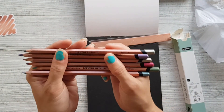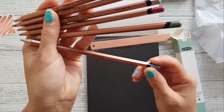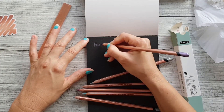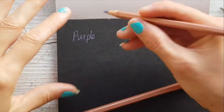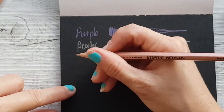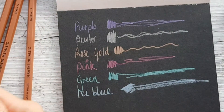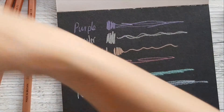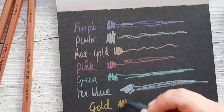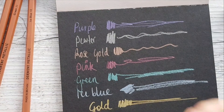We've got pewter, purple, rose gold, pink, green, and ice blue. They weren't very imaginative with those names. Pewter is just like a silver, and rose gold — oh, that's pretty. They're nice. Let me test these. That is the nib on these things — it's pretty cool. I'm assuming these are water-based because they don't smell.